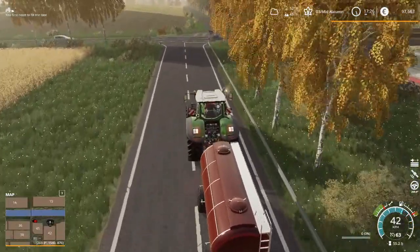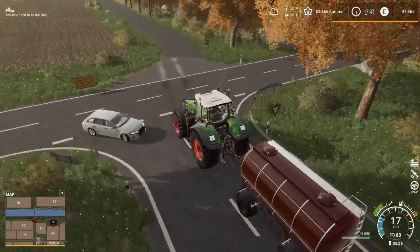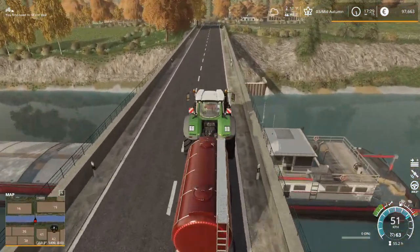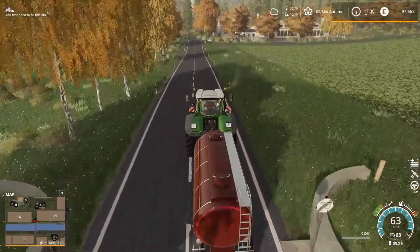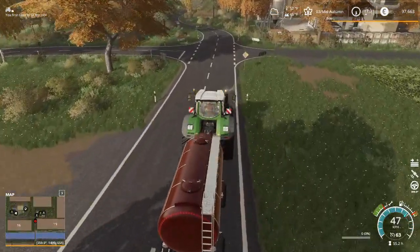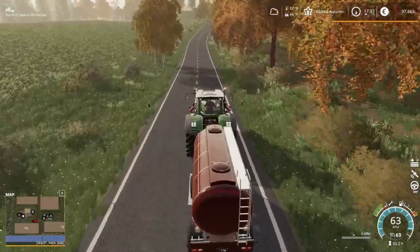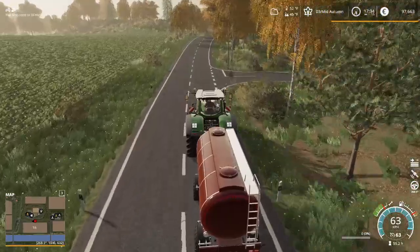Now one thing I have never done, and it's actually a little bit surprising to me — one thing I've never done on the World Tour is specifically look at the farm equipment manufactured in a particular country. I usually try to touch on a little bit of everything about a country, but I've never specifically said hey, this stuff is manufactured in this particular country.